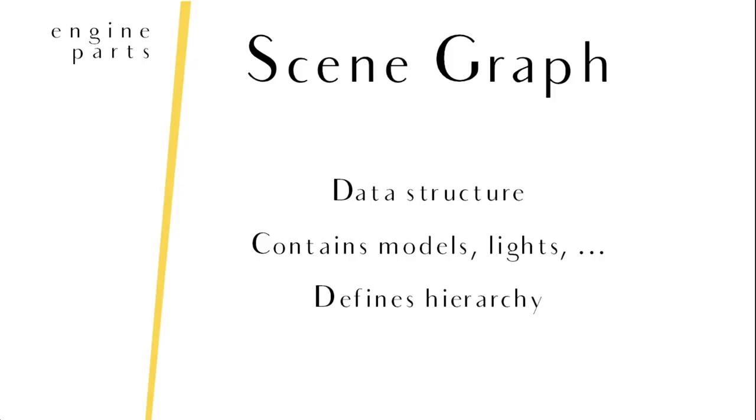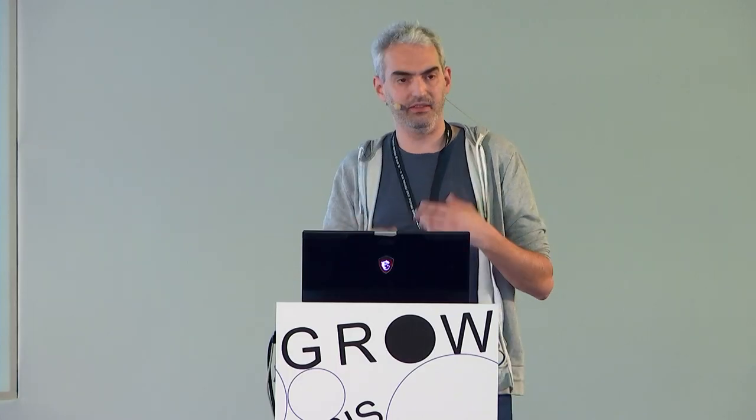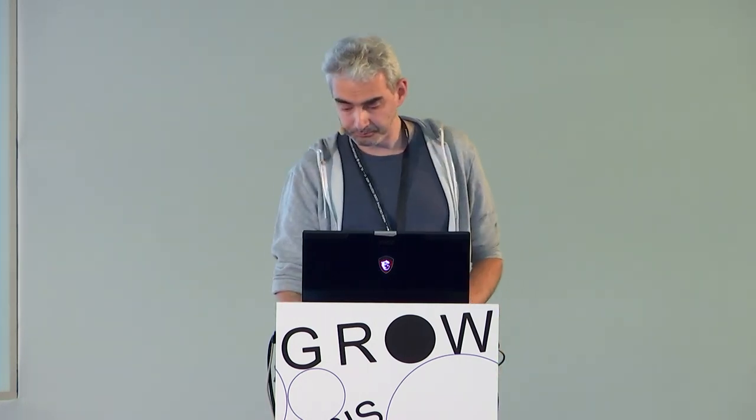A second very important part of a 3D engine is the scene graph. If you've used any 3D tool, it's basically the data structure that all your 3D objects go into — your meshes, your camera, your lights. It defines a positional hierarchy. You can compare it to the 3D version of the JavaScript DOM. So you have a scene, you attach a table to it, you attach a vase to the table — if you move the table, the vase will move. If you move the vase, nothing else will happen, just the vase will move.